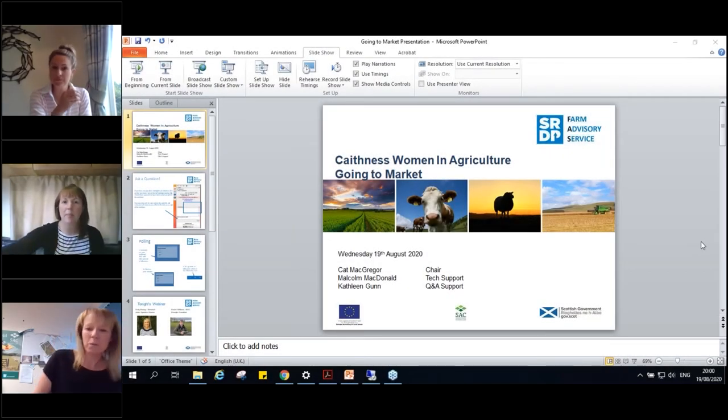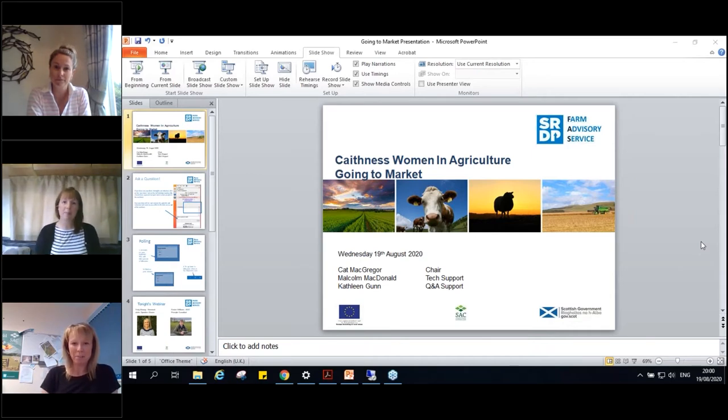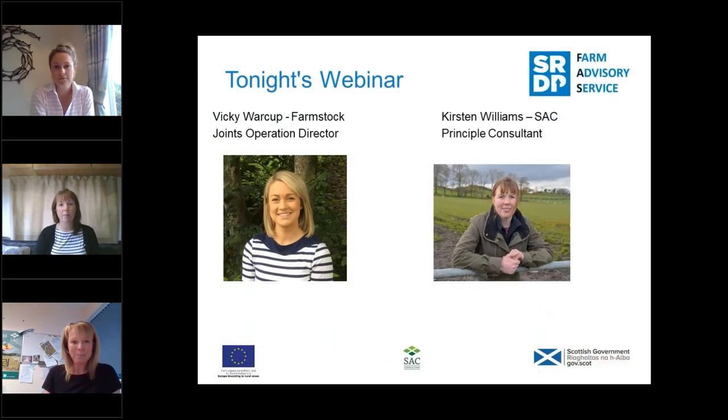It's just gone eight o'clock so I think we'll make a start. Evening everyone. For those of you that don't know me, my name is Kat McGregor, and on behalf of the Farm Advisory Service I'd like to welcome you along to this WIA meeting on going to market. I'm delighted to welcome along Vicky Warcup from Farmstock. Vicky is the Joint Operations Director there. I'm not going to go into too much about Farmstock because Vicky's presentation covers off who they are and what their purpose is, and she's also going to be touching on some marketing opportunities and tips.